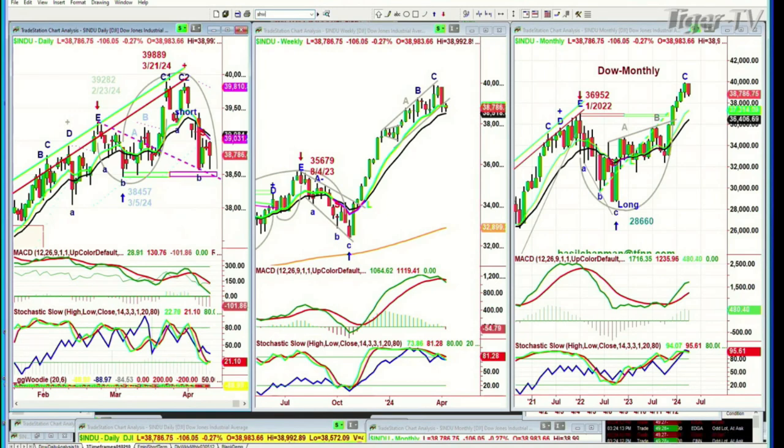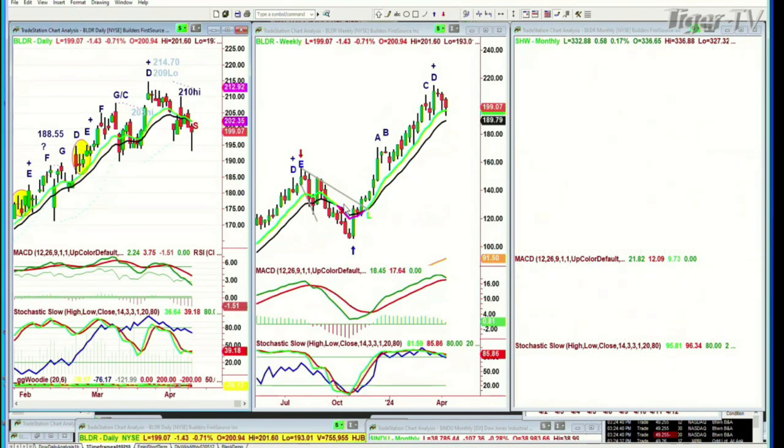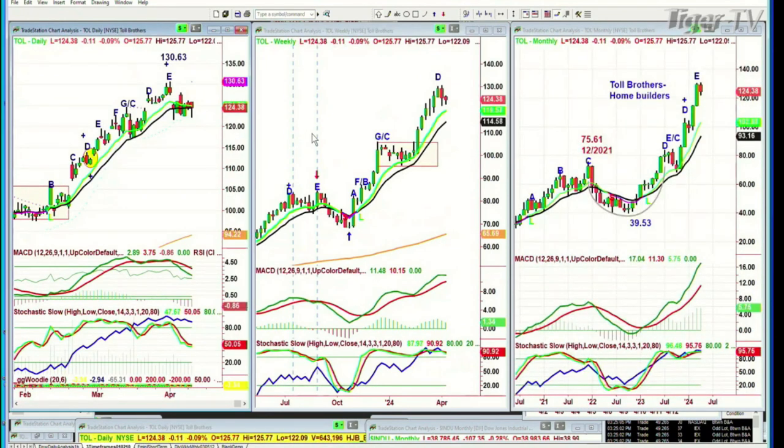Look at SHW — this is Sherwin-Williams, pulling back from $348.47. The all-time high was back in November of 2021 at $354.15. It plunged all the way down to under $200 and came back to within a couple of dollars of that all-time high. I love these cup formations, and it's now pulling back a bit. I'm also looking at BLDR — Builder's First Source — in the housing area. This is building materials and manufacturing components. It made $214.70 and that same day had a $209 round number low. Since then — that's in March — it's now trading at $199. I'm watching to see how this sector, especially the homebuilders, holds given that rates have gone higher. Toll Brothers has pulled back a little bit as well.